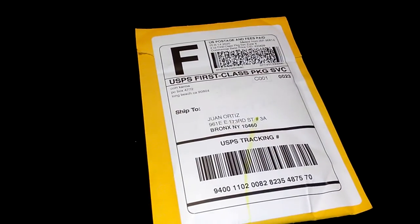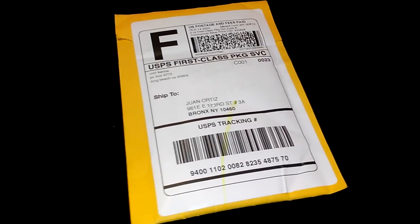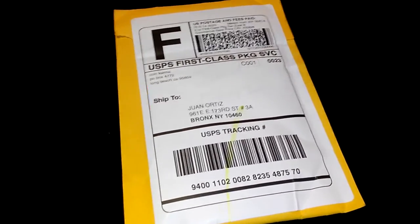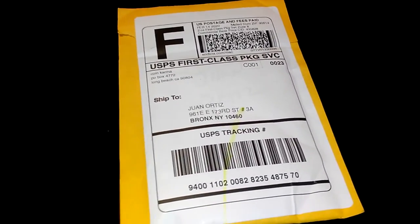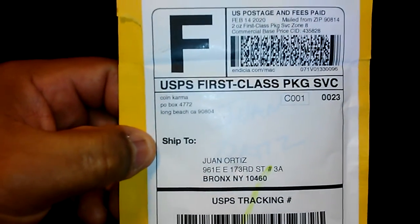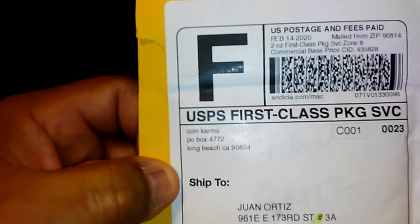Hello friends, this is Juan Ortiz. If you're new to my channel, welcome, and if you've been here before, thank you and welcome back. I'm back today bringing you another unpackaging from Half-Dollar Make You Holla, and I wanted to share this with all of you.